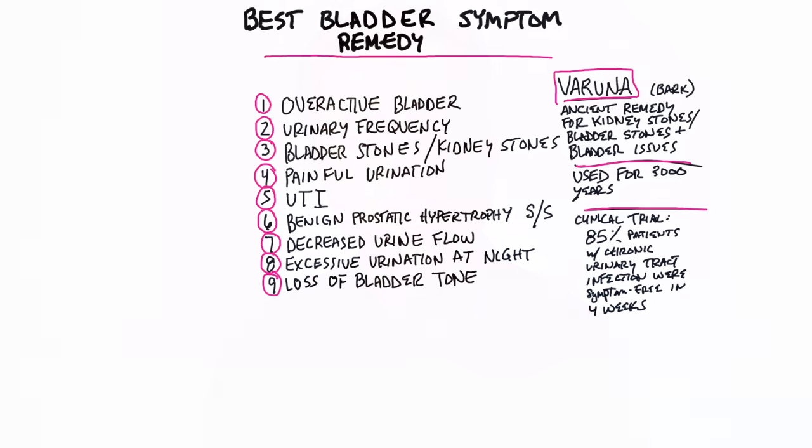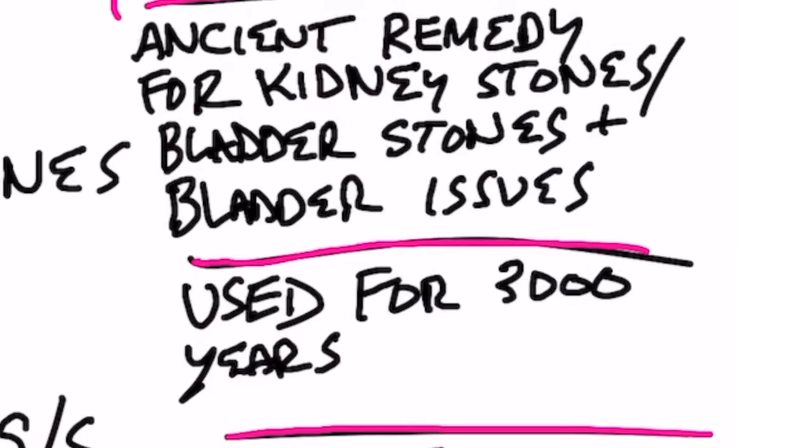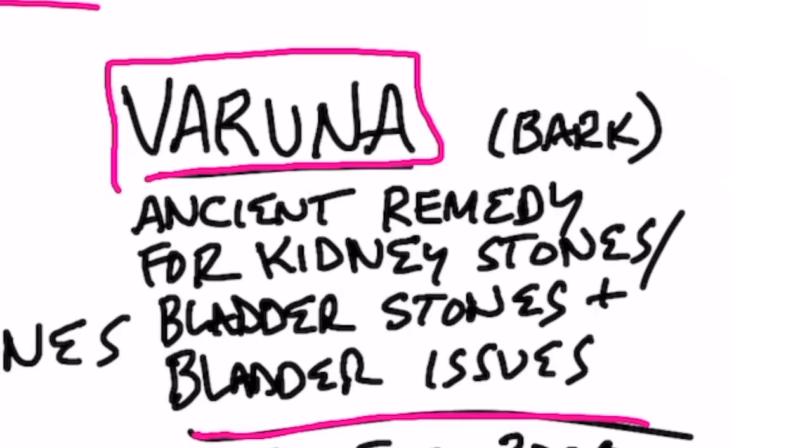I want to give you a very good remedy for bladder symptoms. This remedy has been around for roughly about 3,000 years, and it's called Baruna. They use the bark of this tree, and it's an ancient remedy for kidney stones, bladder stones, and all bladder issues.